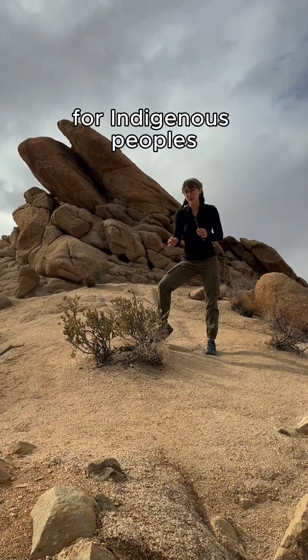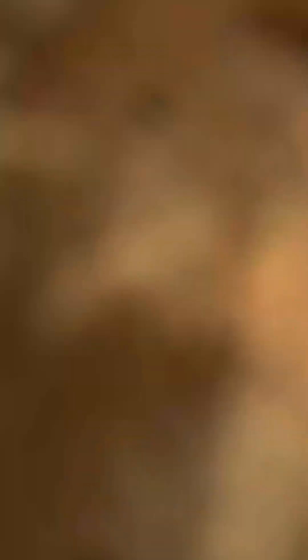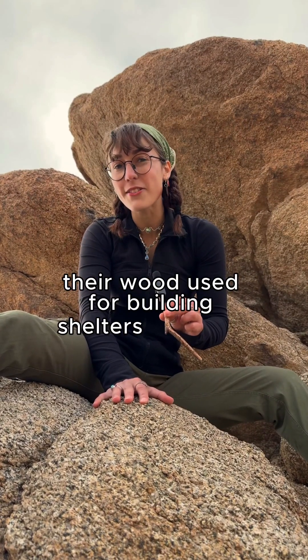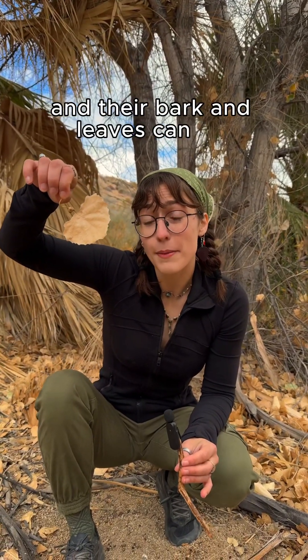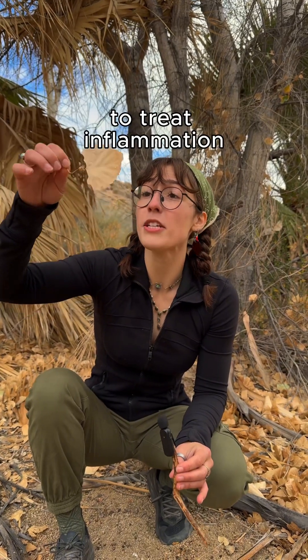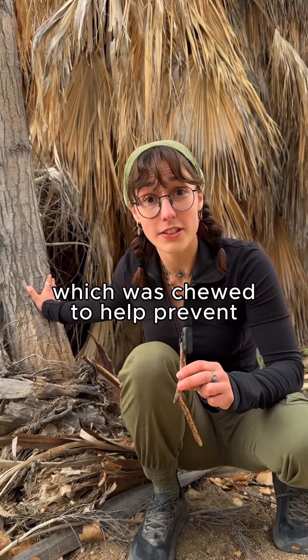For indigenous peoples, cottonwoods have served as essential tools for surviving and thriving in the desert. Their wood was used for building shelters, tools, and musical instruments. Their bark and leaves can be used as a poultice to treat inflammation, and their innermost bark contains vitamin C, which was chewed to help prevent scurvy.